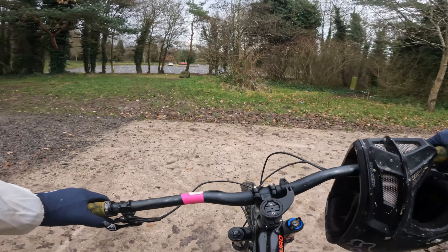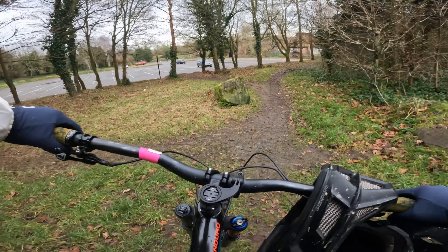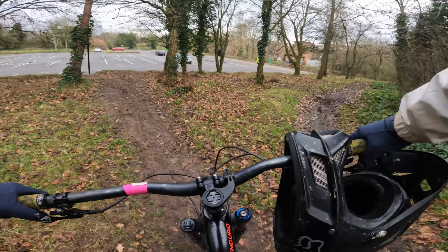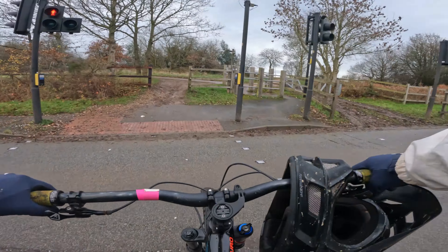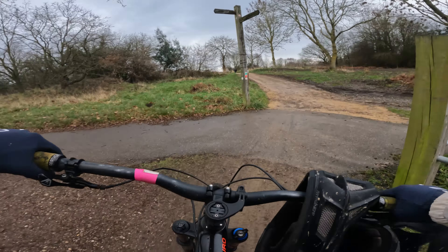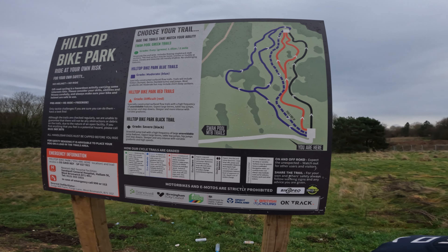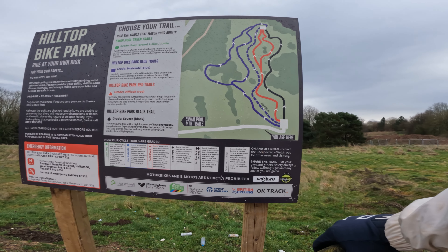This is the car park we should have been in — this is the one that's got the height restriction. That little green trail was right here. Not a massive amount of trails: two blues, two reds, and a black.